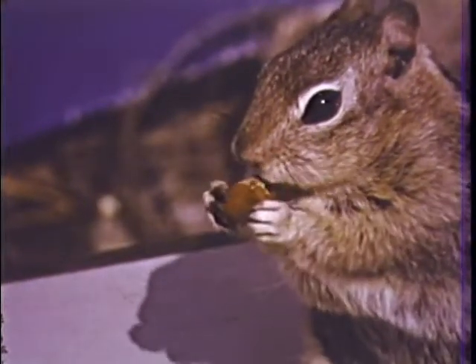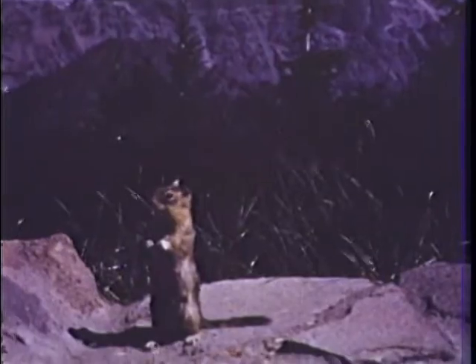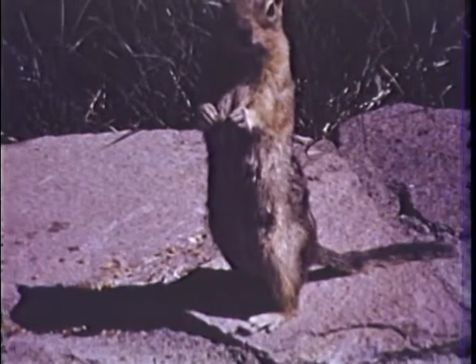His name is Squeak — Squeak the squirrel. When a squirrel whistles, others stop and listen. What do you think the whistles mean?